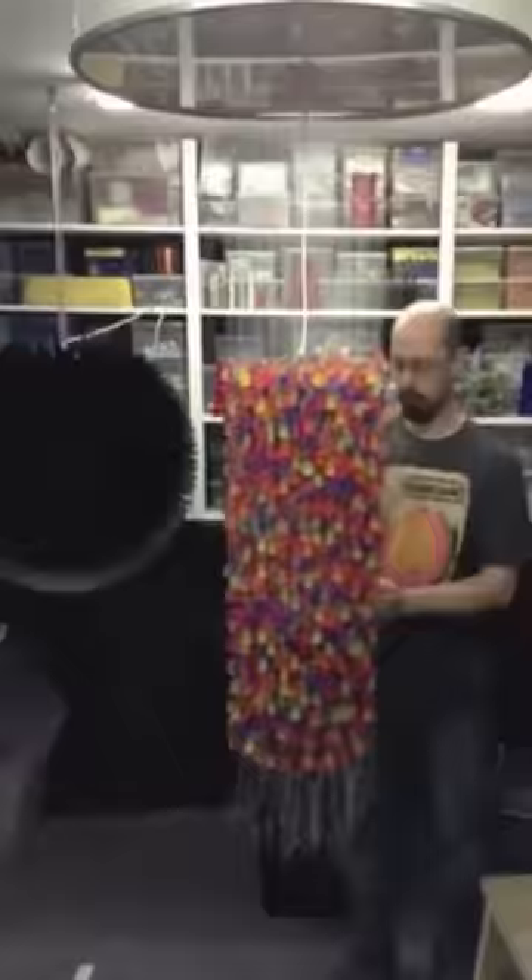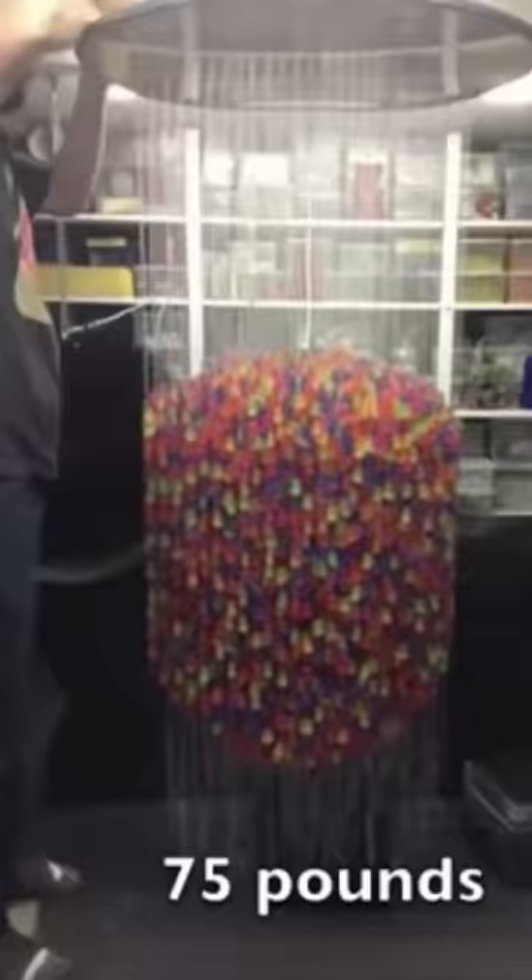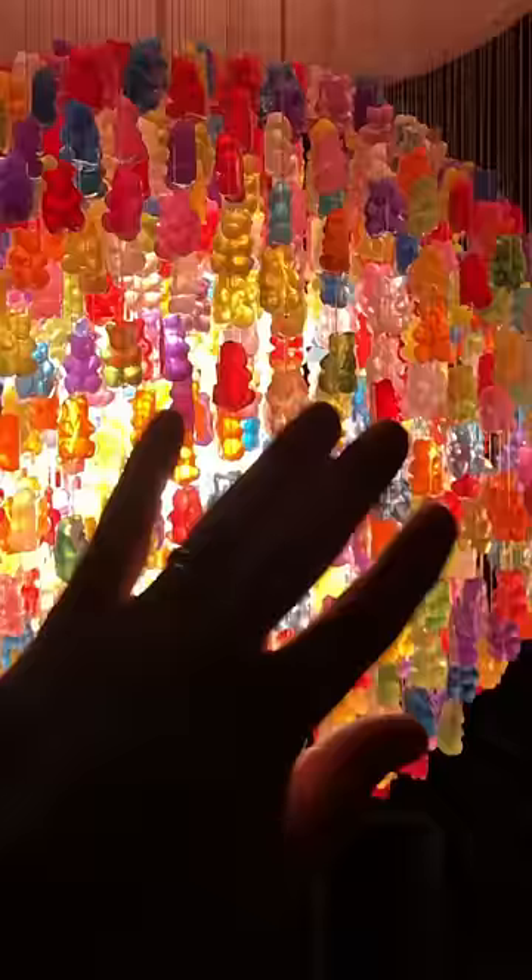The chandelier takes months to create. Kevin has to hand cast and sculpt each individual gummy bear, and some chandeliers have over 10,000 gummy bears.